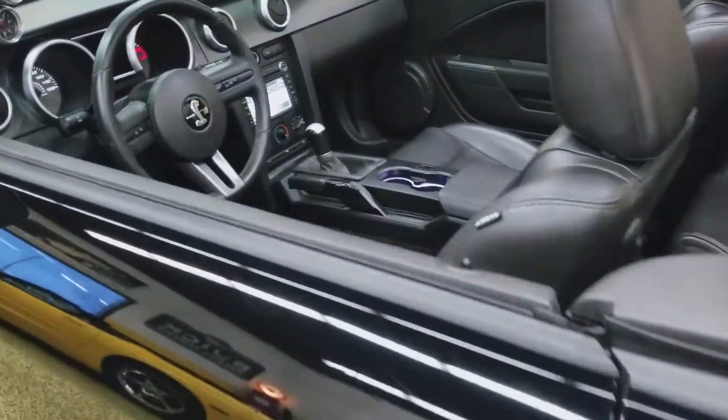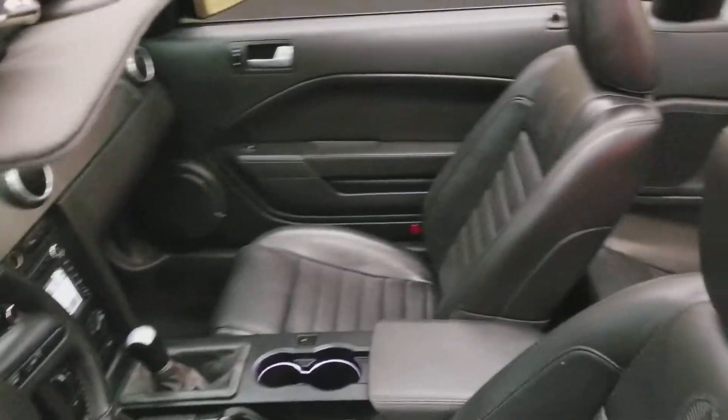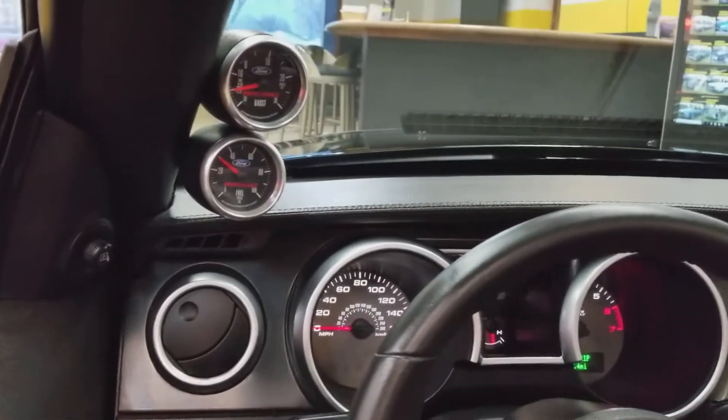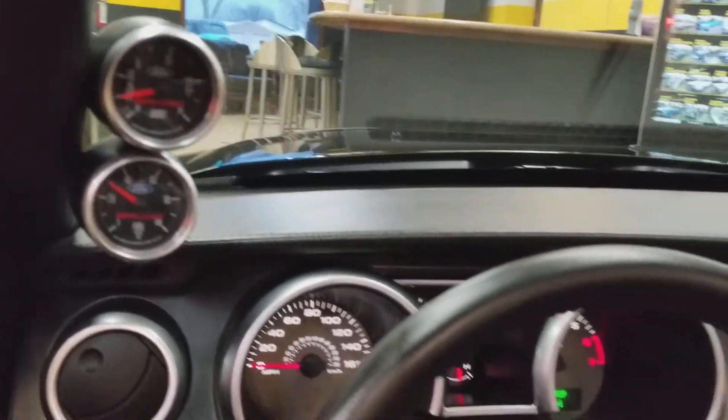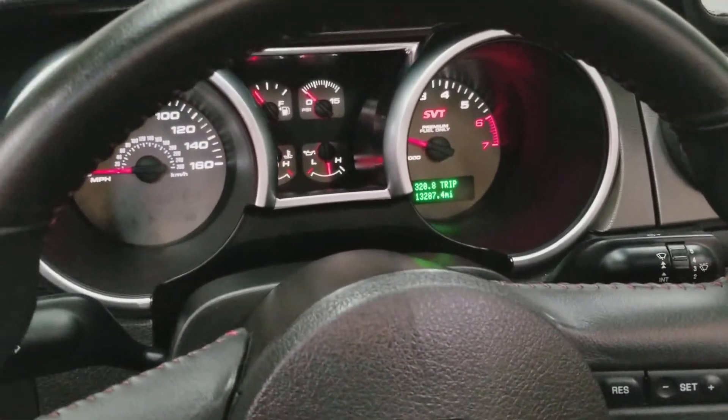Come around so you can see the interior. The leather is what you'd expect out of a 13,000-mile car — a little bit over that, not much. There are A-pillar gauges for boost and fuel pressure. 13,287 miles to be exact at the moment.